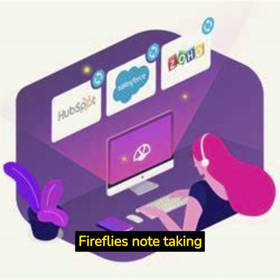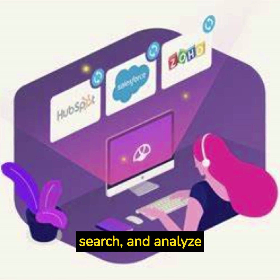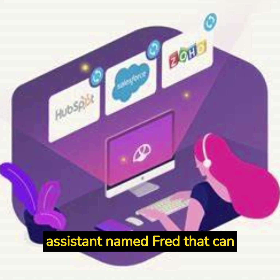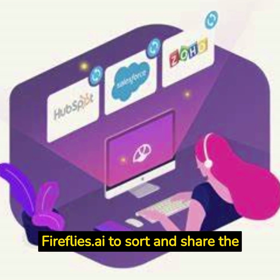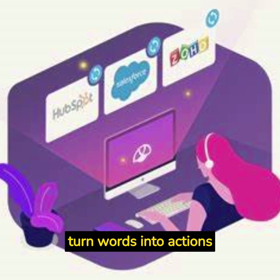Fireflies Note Taking is a feature of Fireflies.ai, a software that helps you record, transcribe, search, and analyze voice conversations. Fireflies.ai has a note-taking virtual assistant named Fred that can join your meetings and transcribe every word of them. You can then use Fireflies.ai to sort and share the information from your meetings, integrate it with other apps, and turn words into actions.